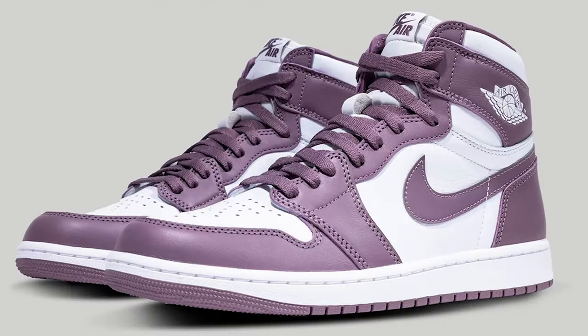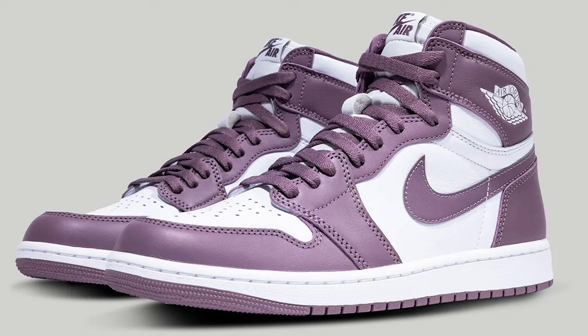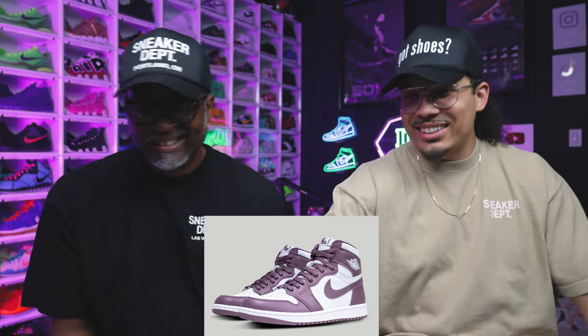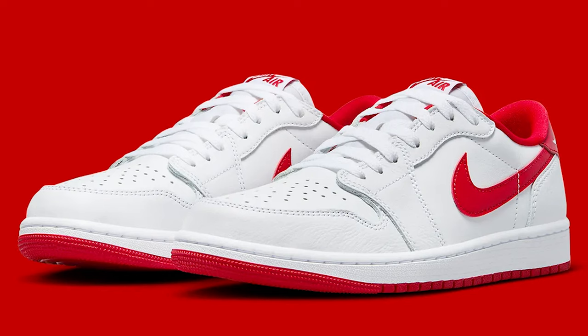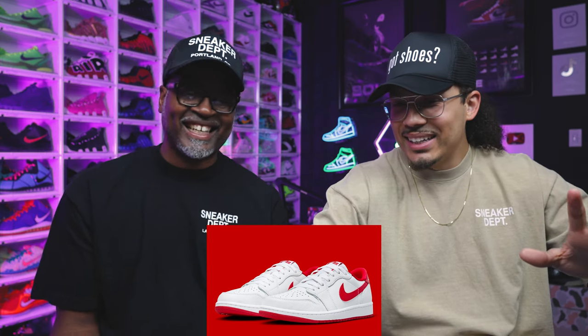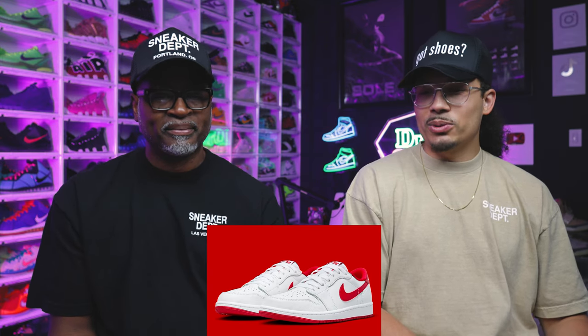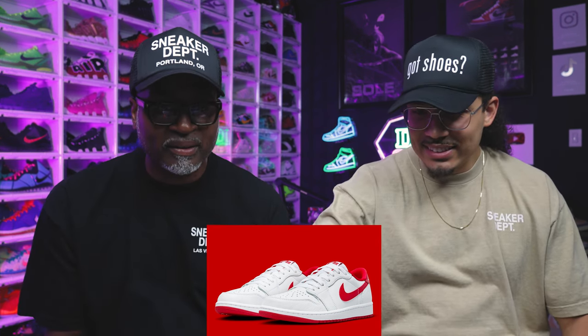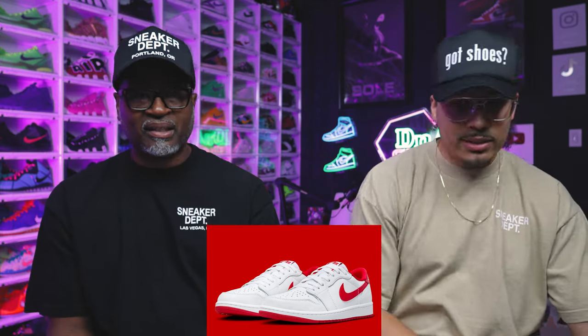We already talked about the Sky J Mauve colorway — it's alright, we don't need to spend too much time on it. Solid wintertime classic release, can't go wrong. As for the red metallic — or university red — it's a great shoe, gotta have it. They rate these a nine out of ten for the quality of the leather.